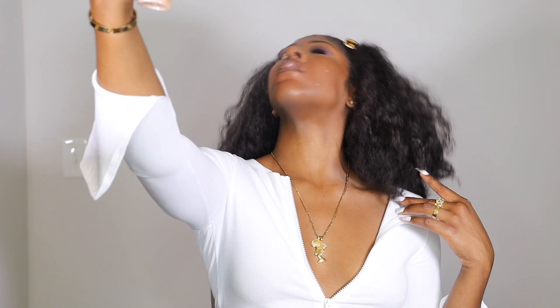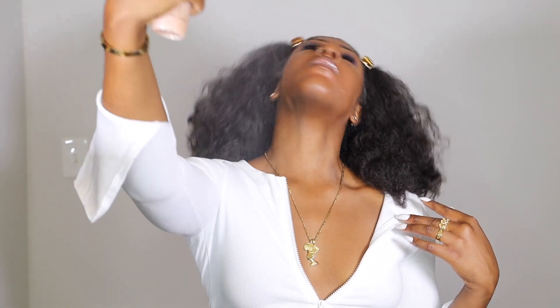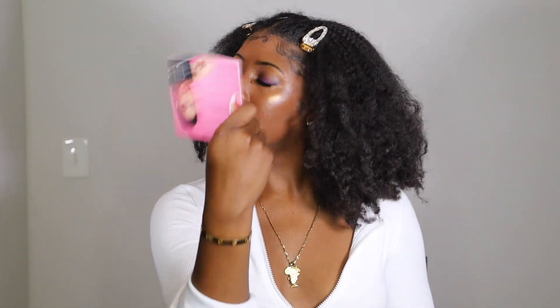To finish off this look, I'm going to use the last product in my October BoxyCharm box, which is this Iconic London Prep Set and Glow Mist. It's set to spray about 12 inches away from your face, and it just gives the most beautiful glow ever.